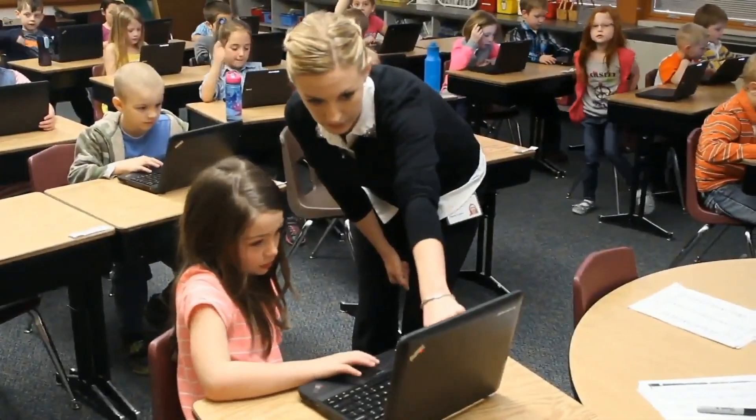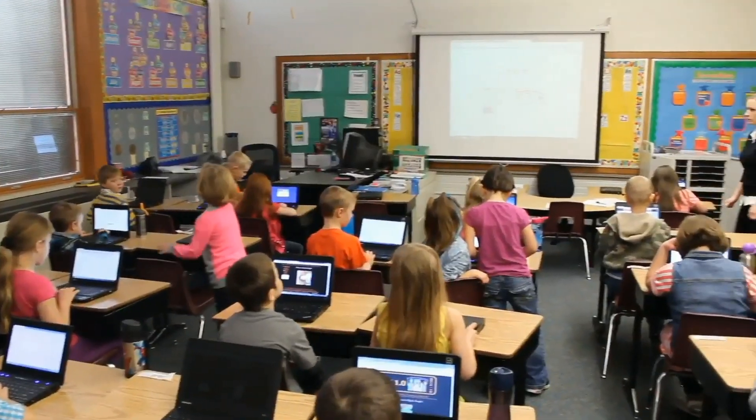At TK we pride ourselves on using technology to enhance learning in the classroom. We really try to focus on how it can help us become better at what we do.